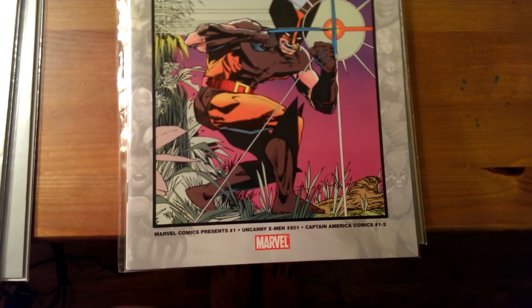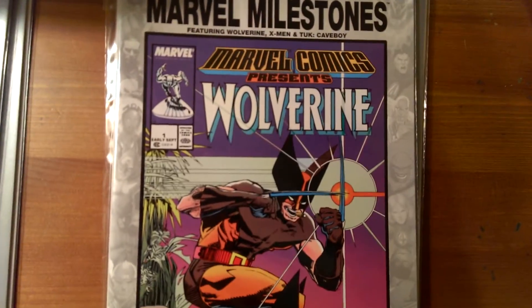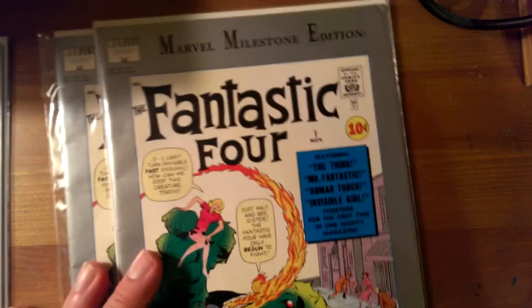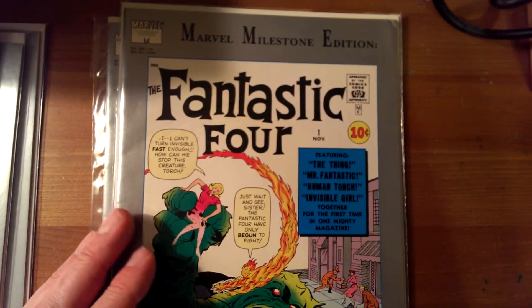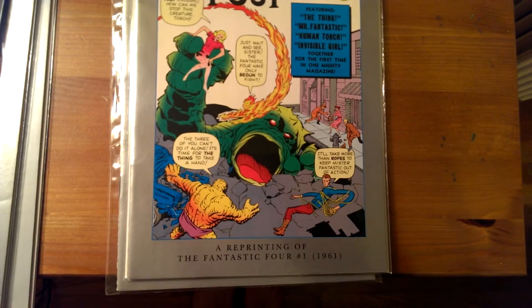Uncanny X-Men 201. Captain America Comics 1 and 2. Wolverine X-Men 2 — Wolverine there. And this is the last one; I have two of these also. This is Fantastic Four number 1 from 1961.